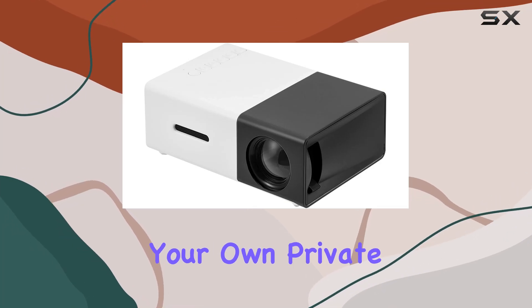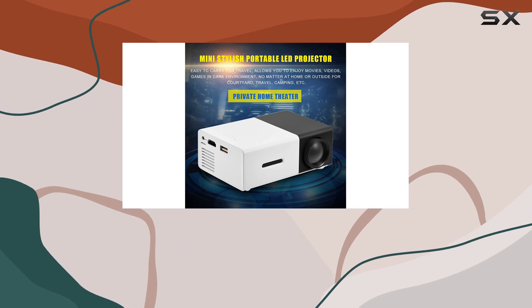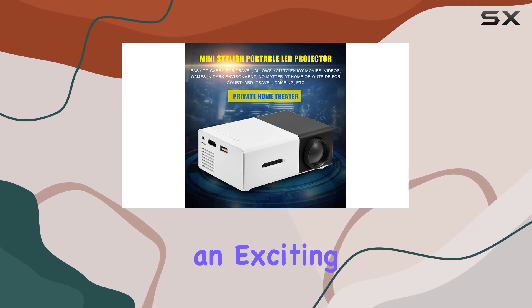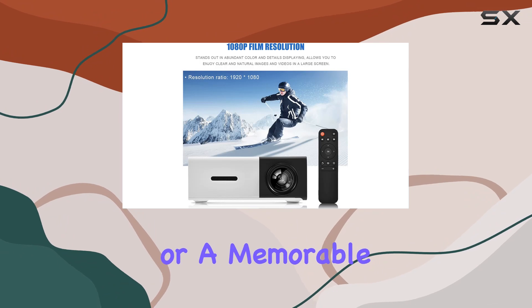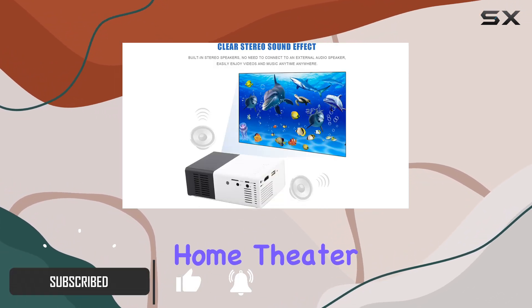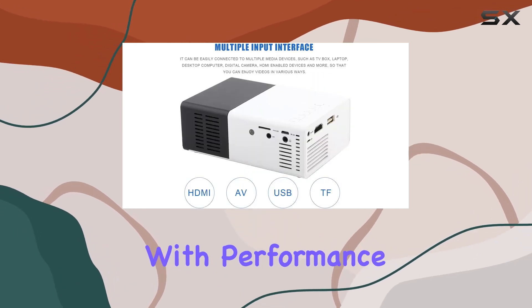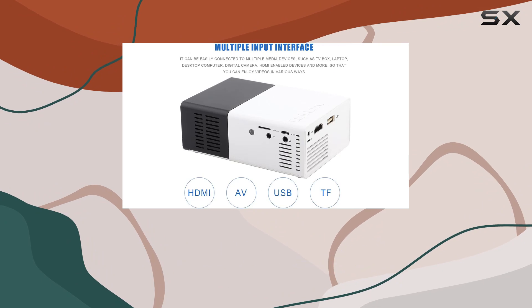Imagine being able to carry your own private cinema in your backpack, ready to set it up wherever you go, whether it's for a cozy movie night at home, an exciting game session with friends, or a memorable movie under the stars while camping. The mini stylish home theater portable LED projector promises just that, combining portability with performance to enhance your viewing experiences on the go.